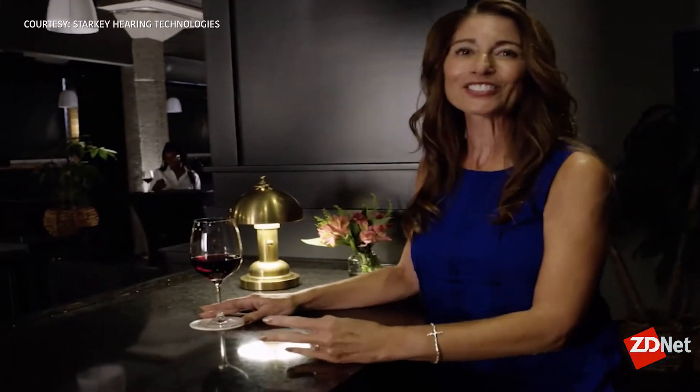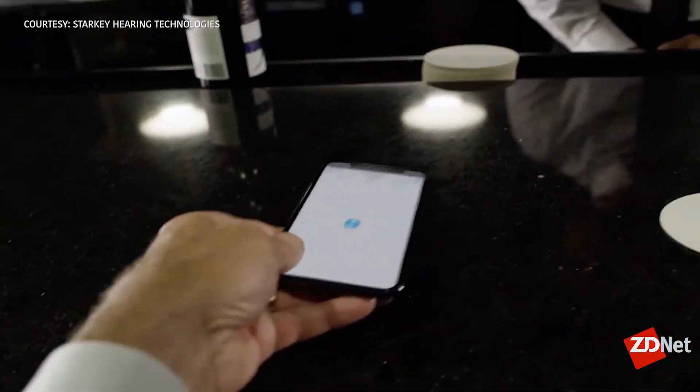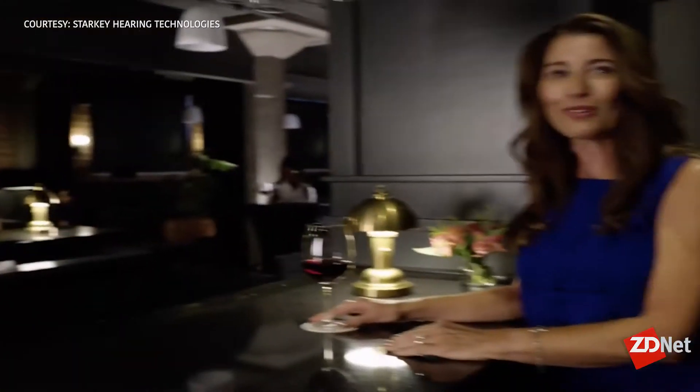Number three: we have built-in language translation capabilities into this hearing aid. If I'm an English speaker in France wearing Livio AI, the French person I'm speaking with sees the translation on screen from English to French. When he or she speaks back, my hearing aid translates it back to me in English. For example: 'Would you like something to drink?' 'Yes, wine please.' That was also a first-ever capability in a hearing aid.